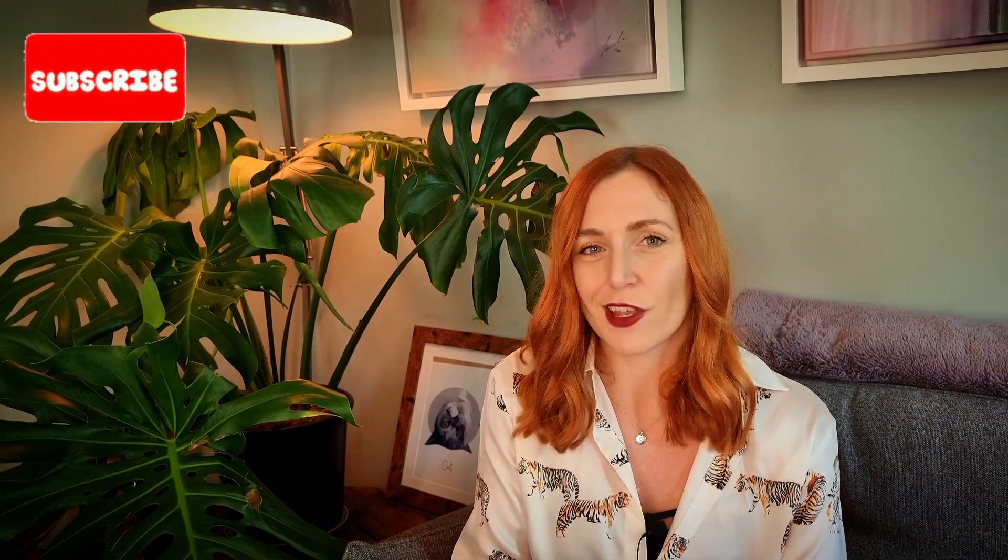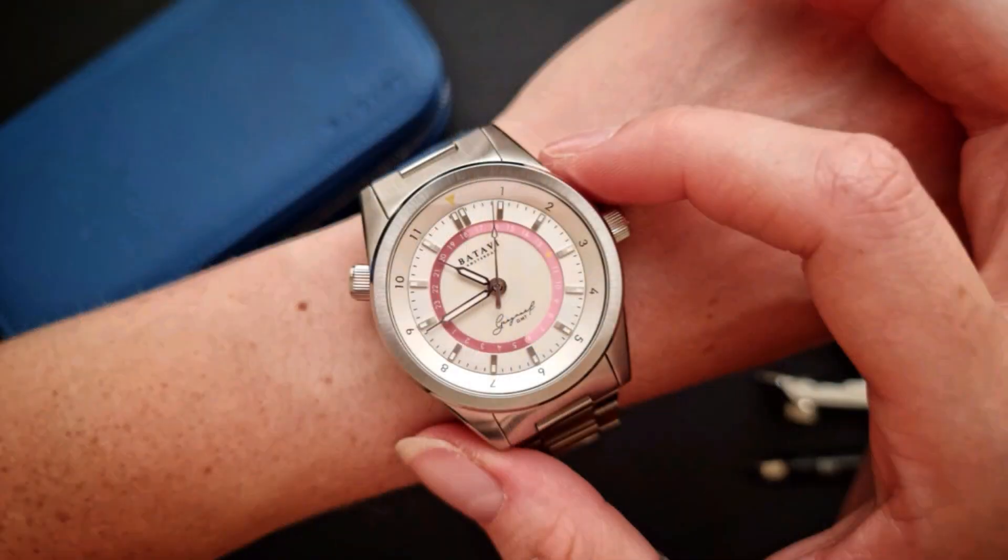Hi guys, Lucy aka The Watchbox Diaries here. You guys know I love a micro brand, love delving into the new — so I've got a treat for you today. This is the Batavi Geograph. I don't know why I feel the need to say it that way every time, but I do, so deal with it.